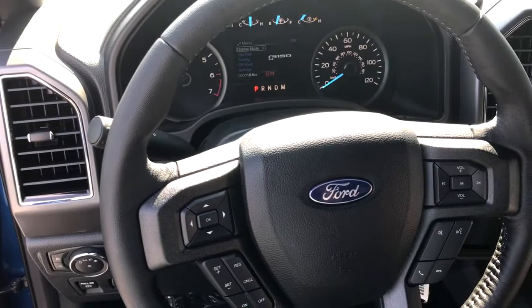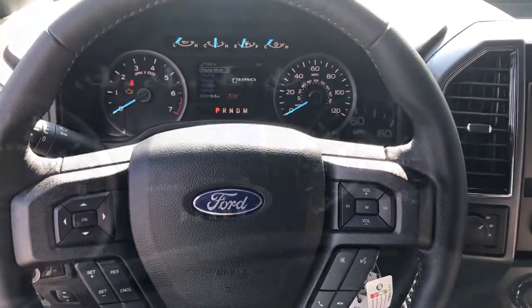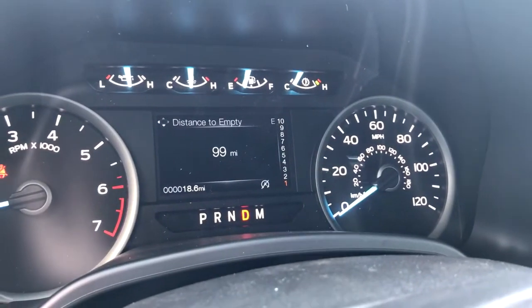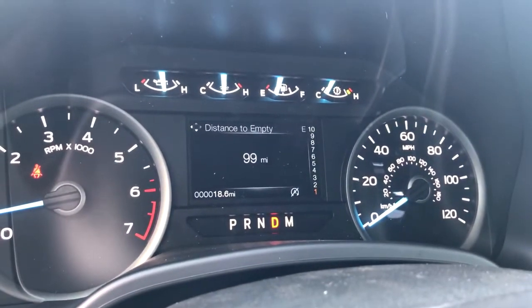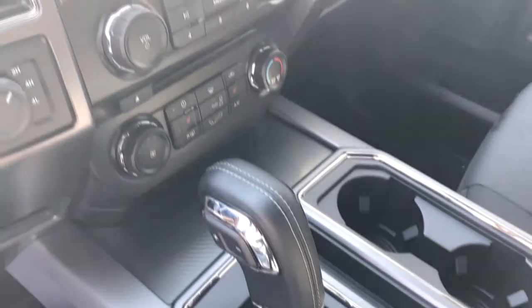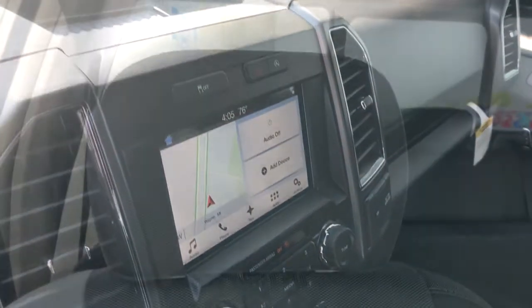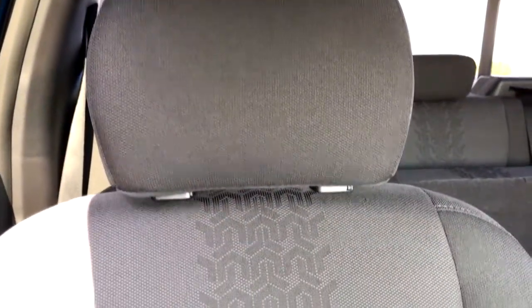Stepping inside the 2018 F-150, we saw no changes to the dashboard display, functions, or controls. The center console and center stack also remained unchanged for this year.